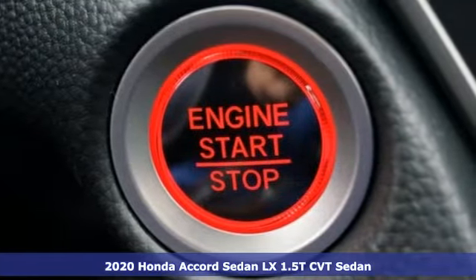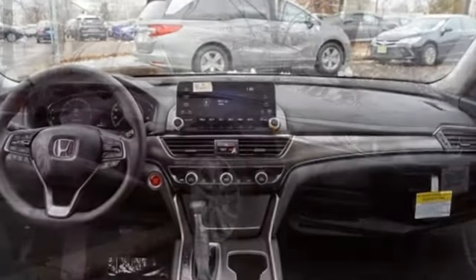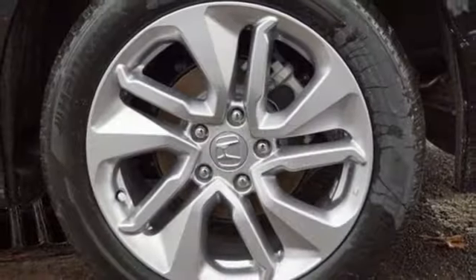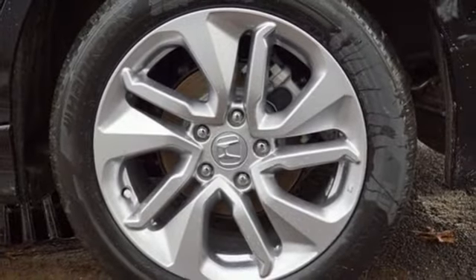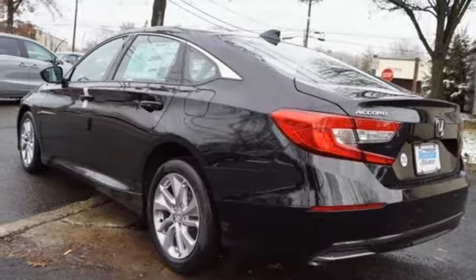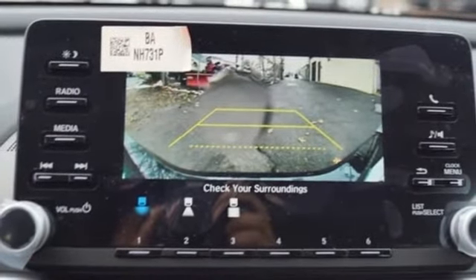It comes with all the amenities you need: streaming audio, wireless phone connectivity, dual zone climate control, push button start, manual tilting steering column, intercooled turbo inline 4-cylinder engine, aluminum wheels, gas pressurized shocks, and continuously variable automatic transmission. Honda has a world-renowned reputation for reliability.